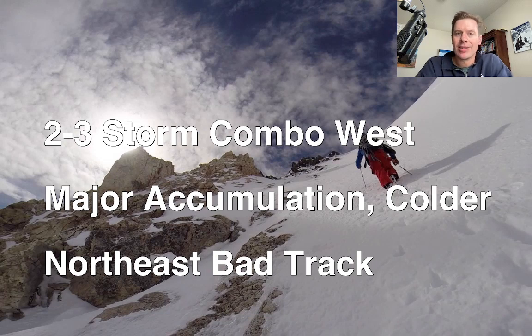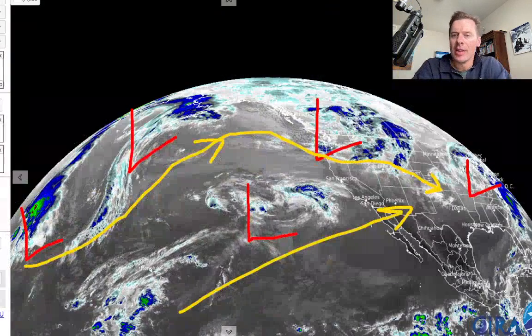Overall for the northeast, I just don't like what I'm seeing. There are two storm systems, but they're going to track so far to the north that most of the precip is going to be rain. It'll flush those areas with the warm sector. There may be some snow on the backside of both of those storms, but it's just not a great pattern. Let me show you what I'm seeing here on the infrared.